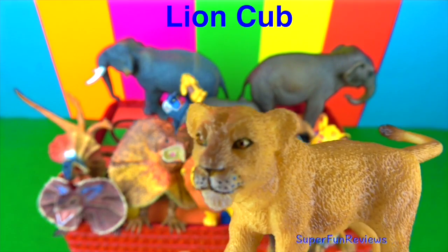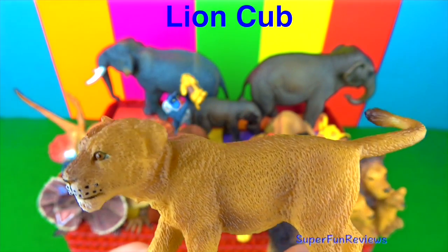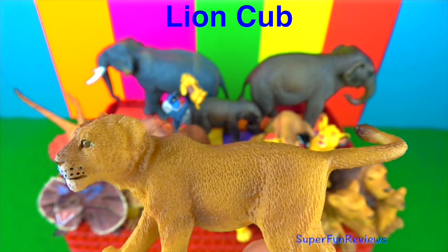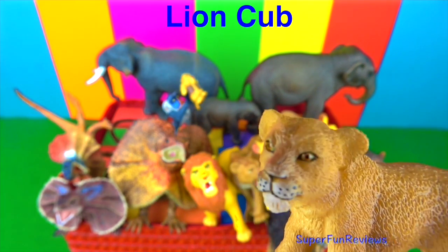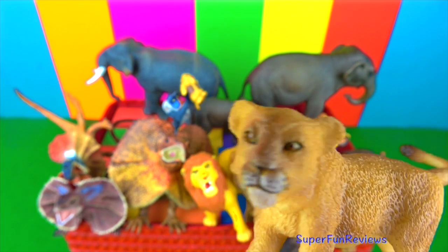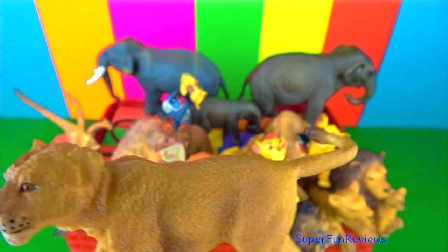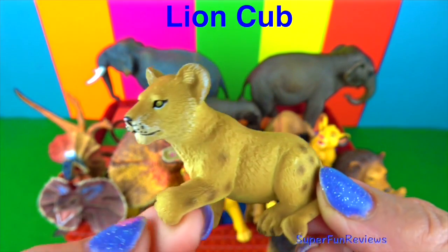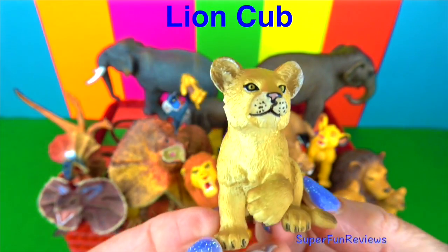Some more lion cubs. The young females stay within the pride all their lives, but the male lions either leave of their own accord or are driven off by the pride males at 2 to 3 years of age. They will then start their own pride. This is such a little cutie with his paw up in the air.